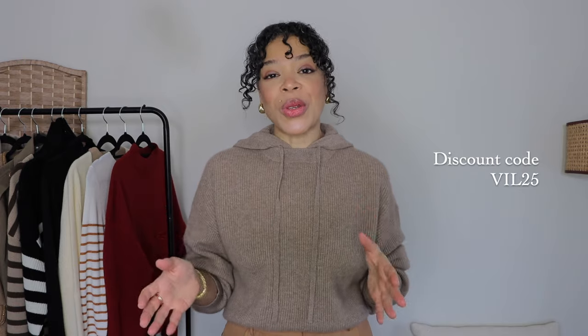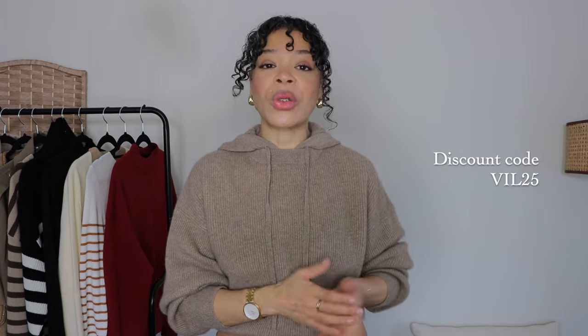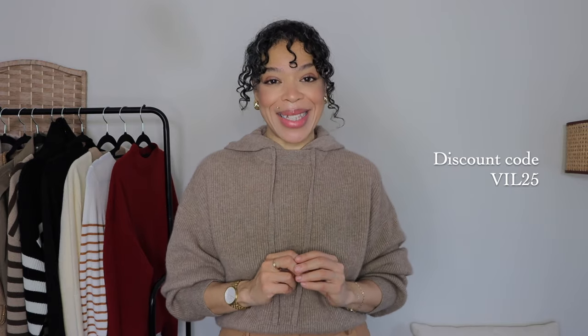I'm super happy to be partnering with Goelia one more time because I really love their knitwear. I'm wearing right now a lovely cashmere sweater with a hoodie, which I absolutely love. I've been getting so many questions on the pieces from this brand, so I'm happy to introduce you to what they have and give you some outfit inspiration. Thank you Goelia for sponsoring today's video. They were also kind enough to offer you guys a discount code, so make sure to take advantage of that.